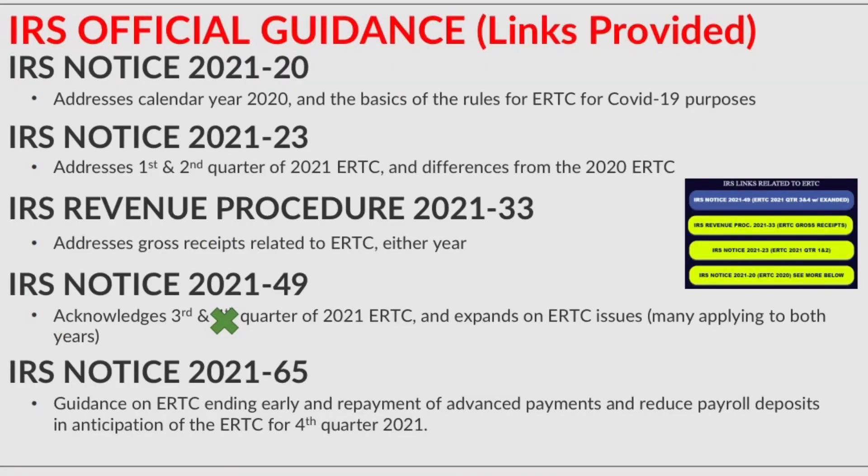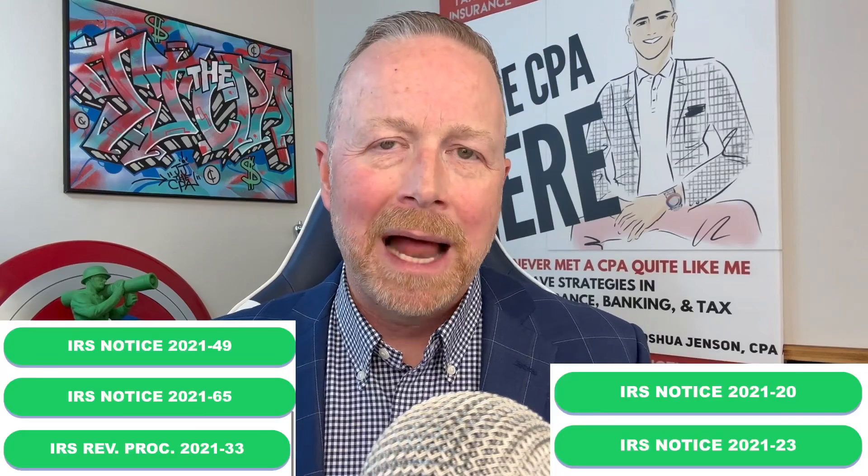I'm pulling up a slide from my seminar that you can get instant access to, and I give you links to all of these. I'm going to give you the links for free — no catch, I don't need your email. In the body of this video, you'll see a link where I give you a link to all of these IRS notices.